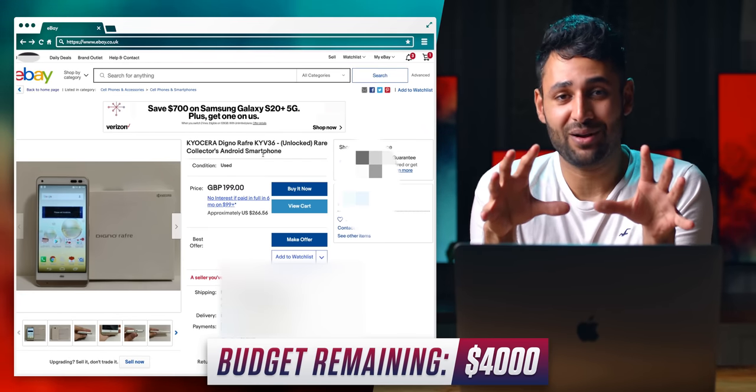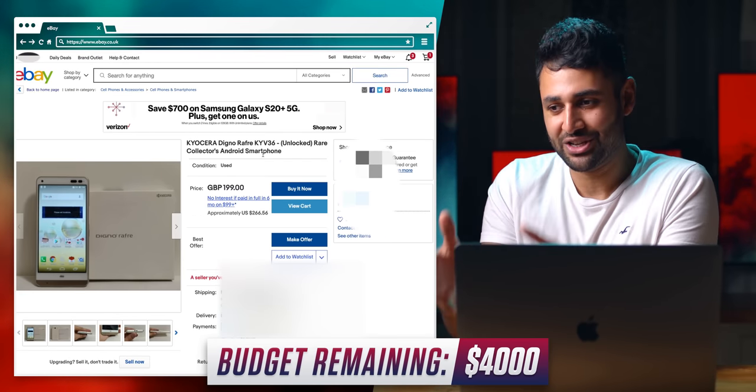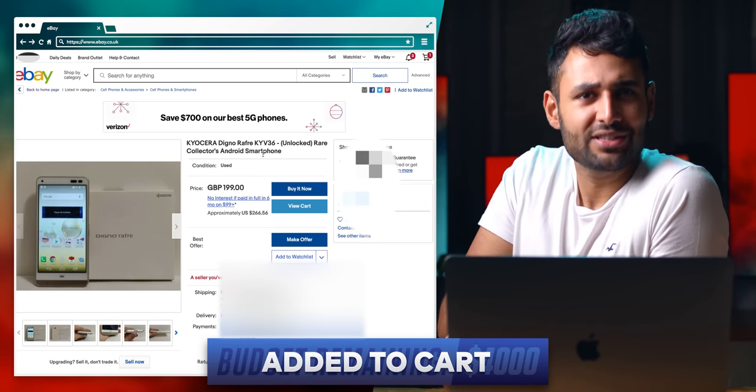I've actually just found something here. This is apparently the first phone in the world that can be washed with soap. My interest has peaked.